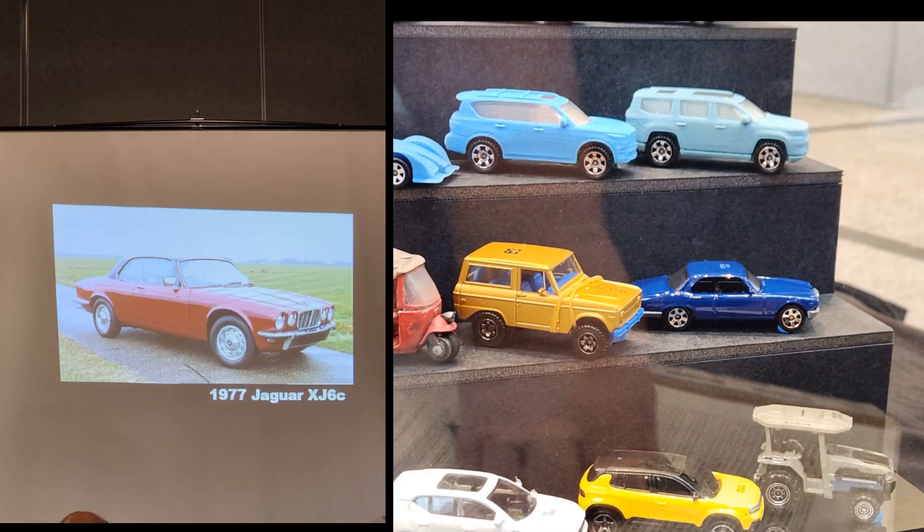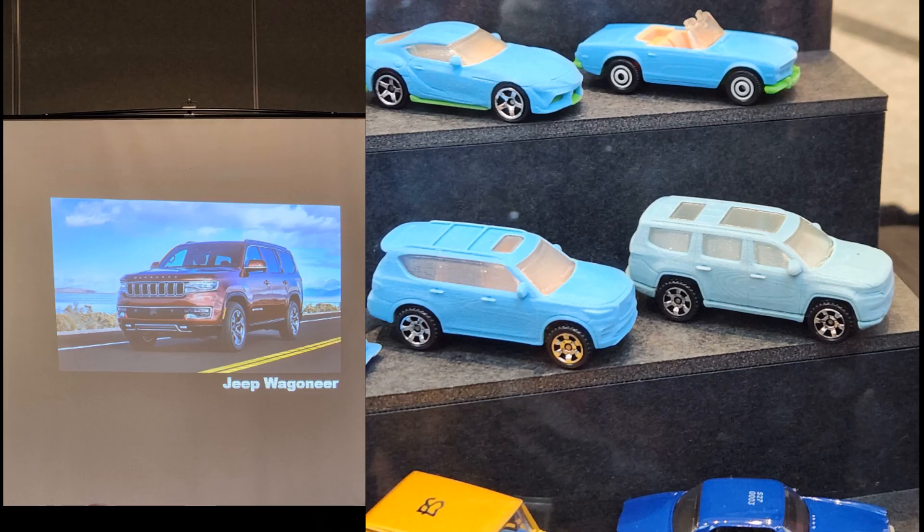The Jaguar XJ6C — the coupe of the XJ6 — had two models: an engineering pilot and a final engineering pilot. This one will debut in blue, which will look pretty decent. The Jeep Wagoneer — I'm really happy they're doing this one, really excited. It was just a 3D print but it looked fantastic, details and proportions looked really good. I really think this one's going to be pretty good. I don't like the utility six-spoke on the mock-up, but if they put a decent wheel on it, it'll be nice.